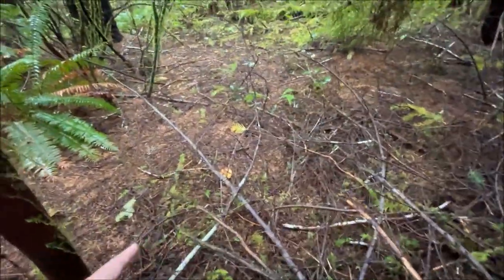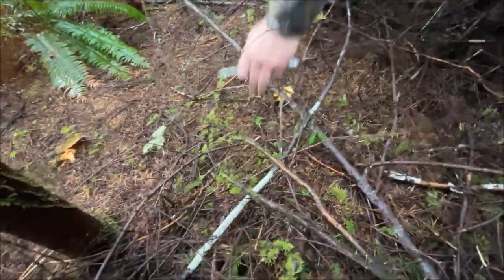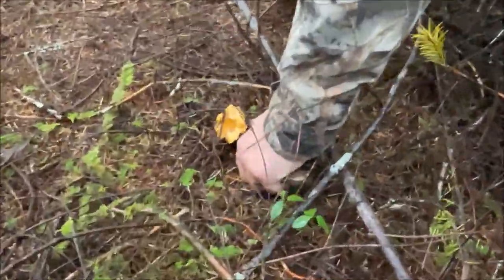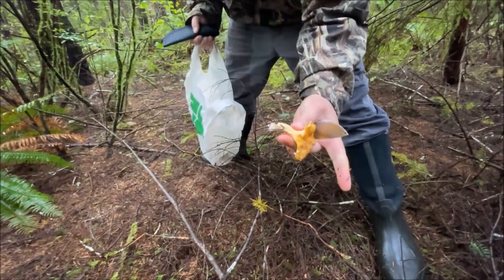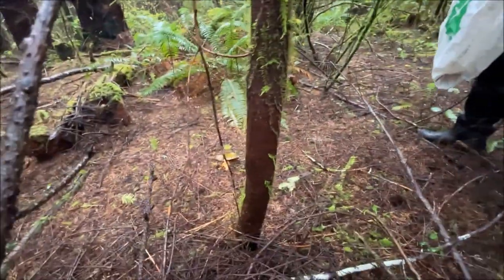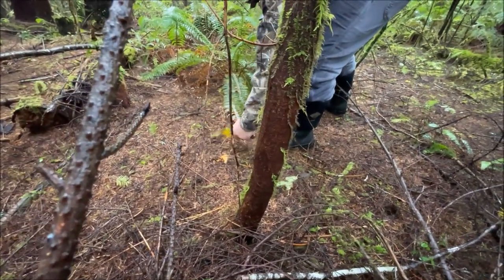Right here. Chanterelle dinner tonight! That one's still good, it's kind of — yeah go ahead and cut it.